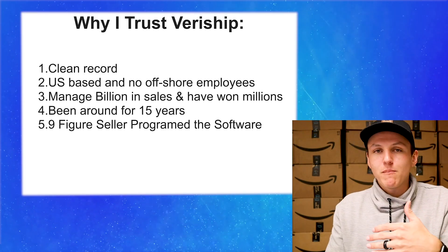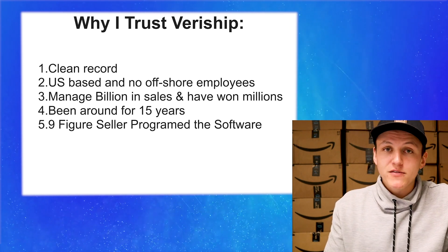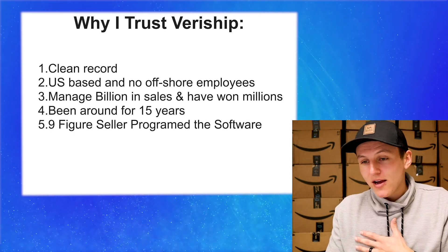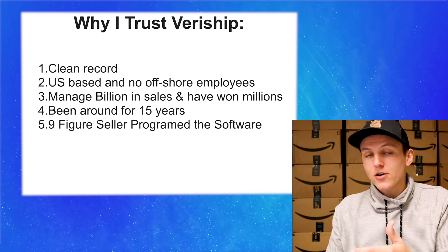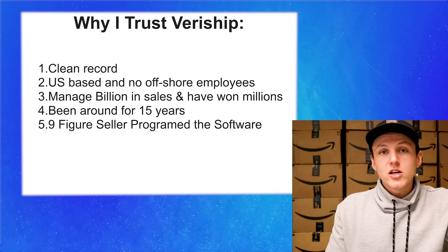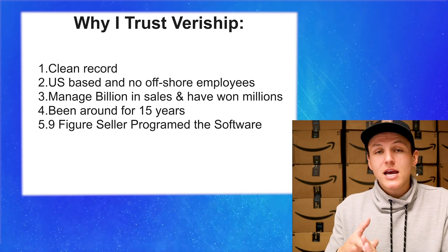Third, they've managed billions of dollars every single year and have won millions of dollars in reimbursements. I want to be a part of that — I want to get the money Amazon owes me back. And the last thing, which is probably the most important, is that a nine-figure seller built this software. He saw the need, saw that Amazon made these mistakes, and figured out how to pull the reports and understand exactly where they owe you and where they don't, making this process a whole lot easier.